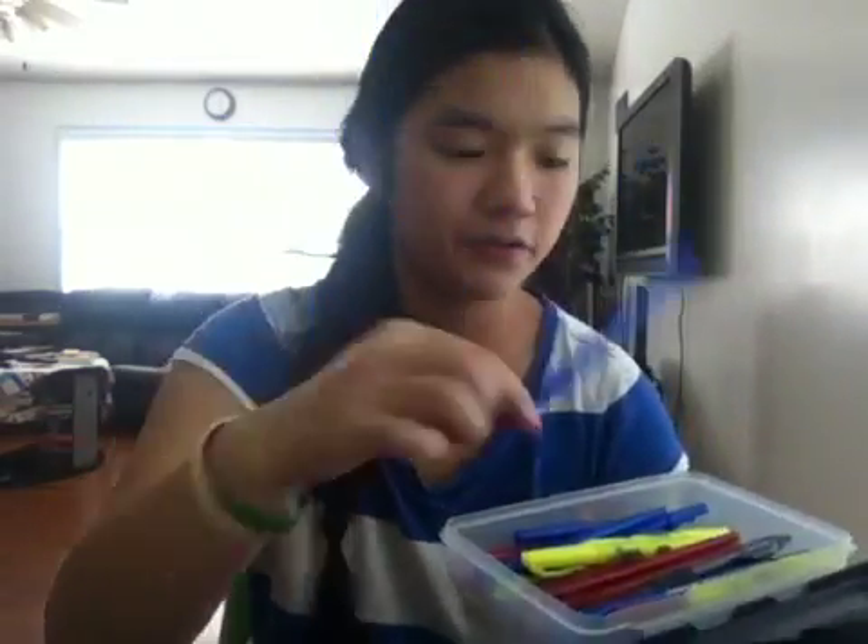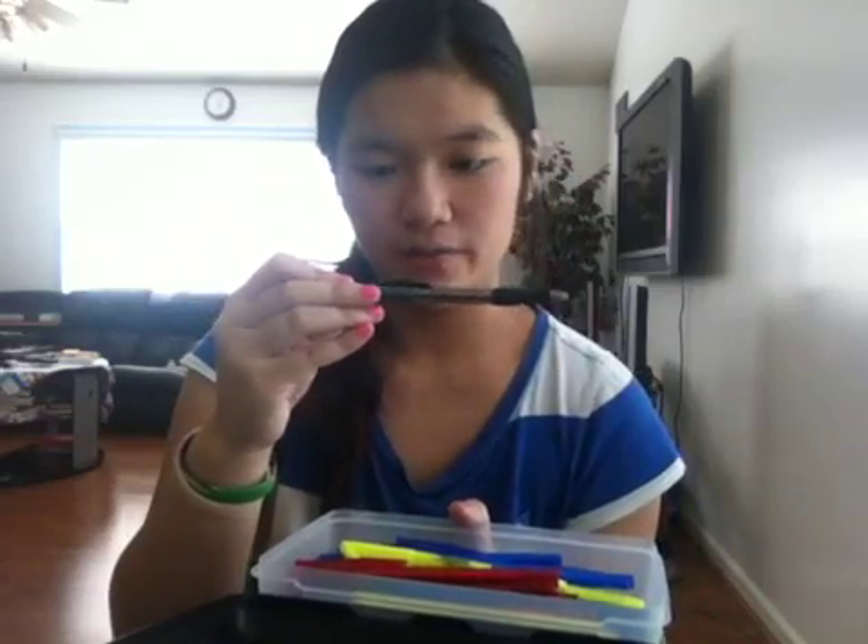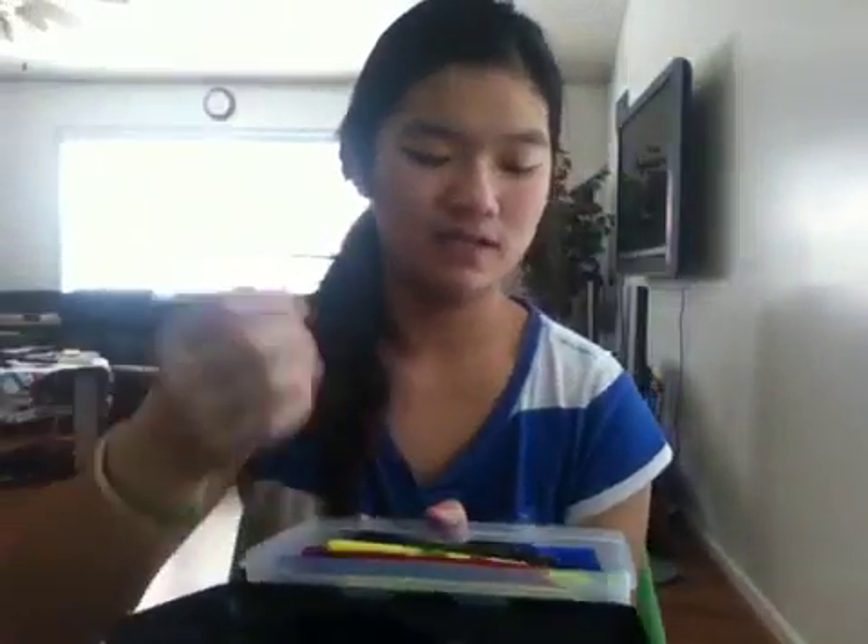I wanted to explain why I have a pencil box. Every year I buy a 10-pack of blue pens and a 10-pack of red pens, and I always lose them. So I decided to buy a pencil box to store everything so I can find them easily. I got 10 red pens, 10 blue pens, 8 Profile Paper Mate black pens — I use black pens a lot more than blue — and then 4 highlighters.